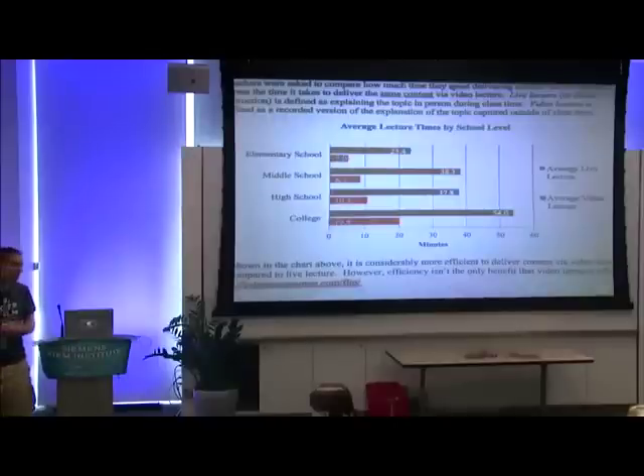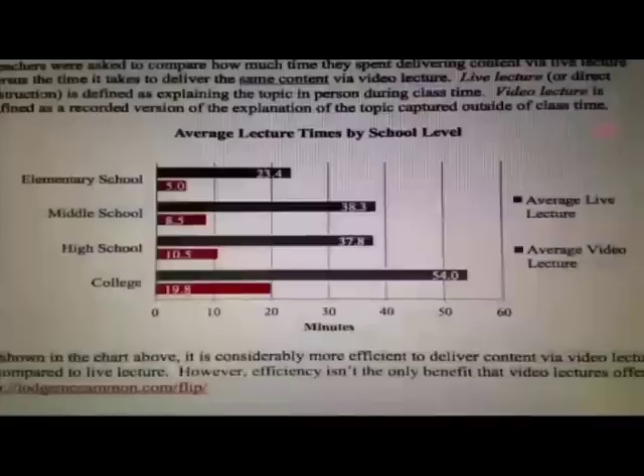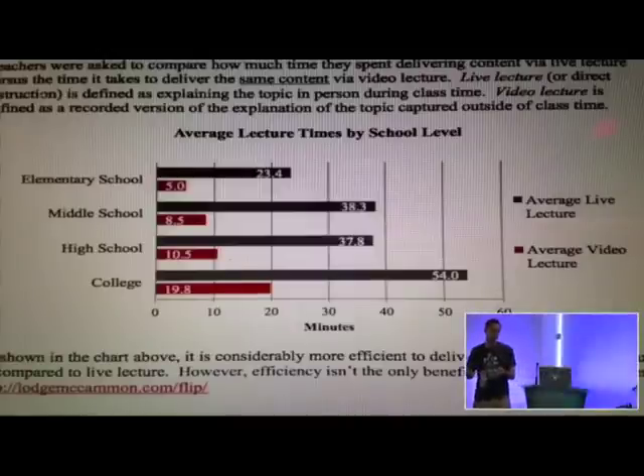The thing I took away the most was it came down to the flipped classroom. This graph blew my mind, and I'm really excited to take this back — looking at really how we teach, direct instruction versus actually flipping the classroom and having a video, giving students a chance to take ownership of it, so we can work efficiently and really stop wasting their time and ours.